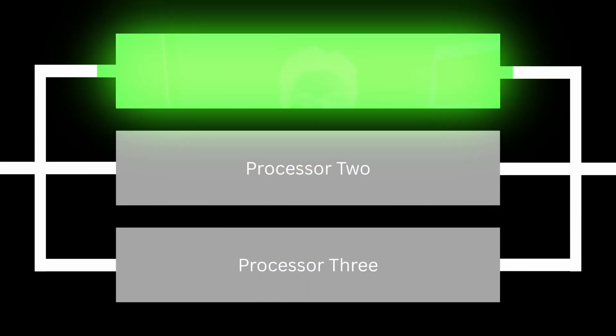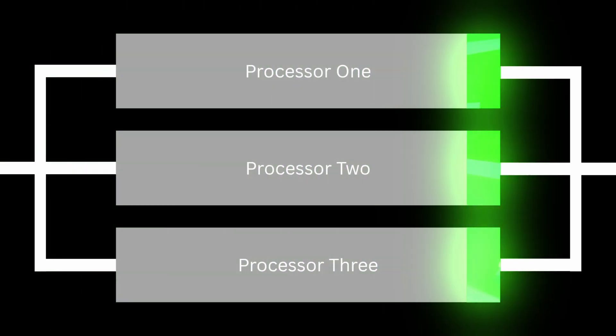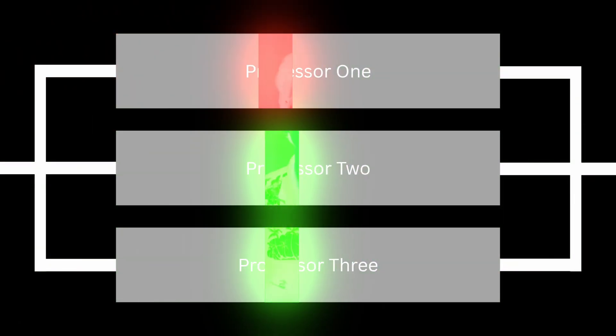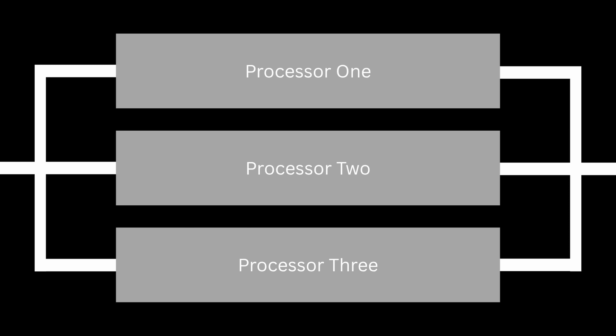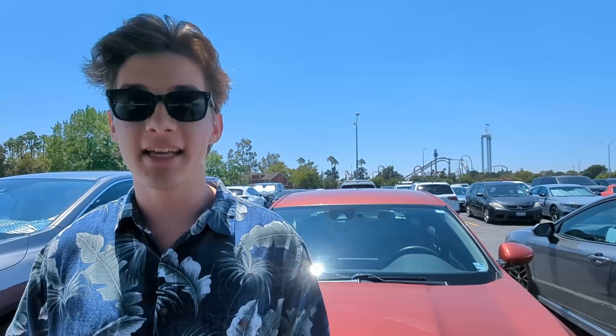When a control system fails, it must fail in a safe way. The safest state for a car is the driver maintaining control. So every processor in a car is actually three separate processors. All three compute the same logic, but if one glitches and gets a different result, the computer can still use the result from the two that agree. This high-redundancy system means that the driver will stay in control of the vehicle even when there's a hardware failure. But roller coasters don't have the same safe state as a car.